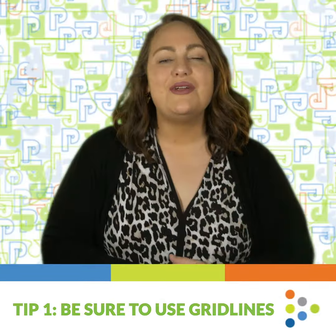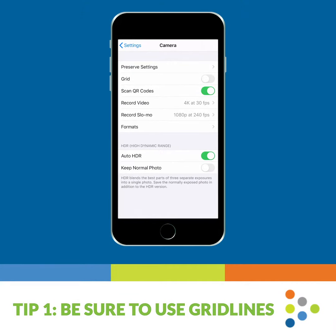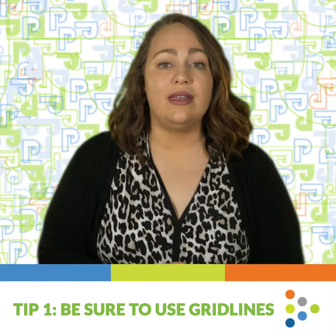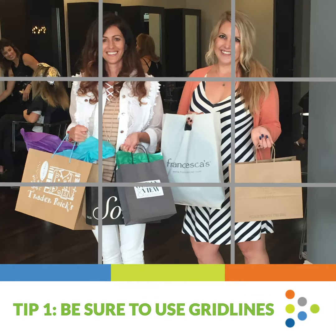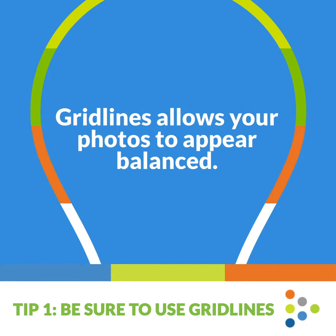Tip 1: Be sure to use gridlines. Did you know when you open your camera on your phone, if gridlines don't automatically show up, you can actually turn them on in your phone's settings? Using gridlines is important because it assists you in following the rule of thirds by placing your person or product along the lines. This allows your photos to appear balanced.